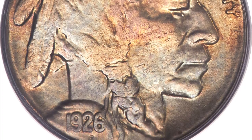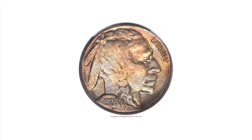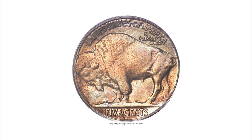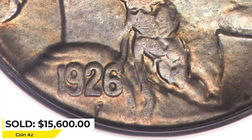This satin example offers rose-red, peach-gold, and sky-blue toning. The mintmark is bold, though the top of the braid shows incompleteness of strike. Abrasions are virtually absent, save for a trace of retained planchet marks at the centers. It was sold for $15,600 at Heritage Auctions.